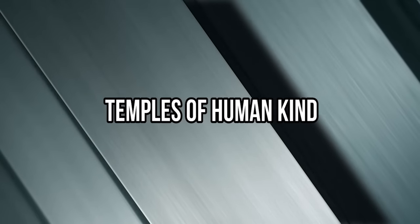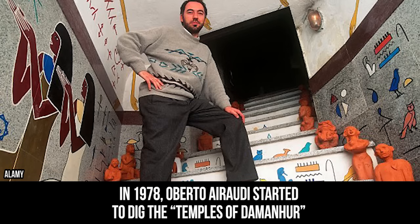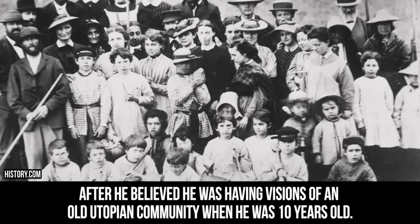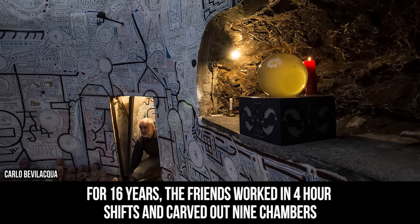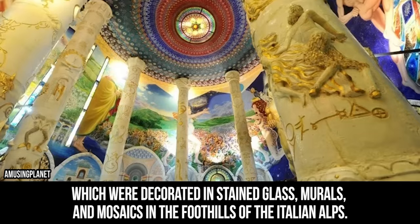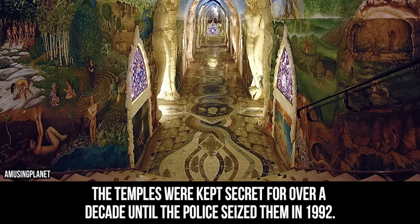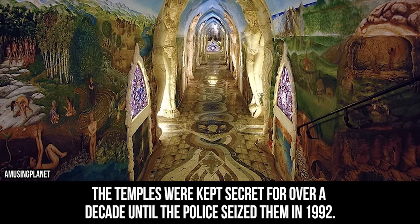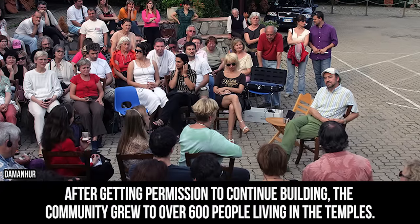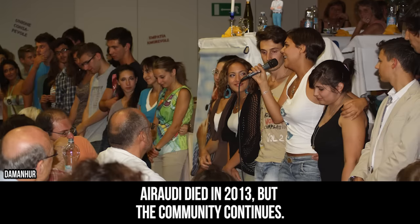Temples of Humankind. In 1978, Oberto Airaudi started to dig the Temples of Damanhur after he believed he was having visions of an old utopian community when he was 10 years old. For 16 years, friends worked in four-hour shifts and carved out nine chambers, which were decorated in stained glass murals and mosaics in the foothills of the Italian Alps. The temples were kept secret for over a decade until the police seized them in 1992. After getting permission to continue building, the community grew to over 600 people living in the temples. Airaudi died in 2013 but the community continues.